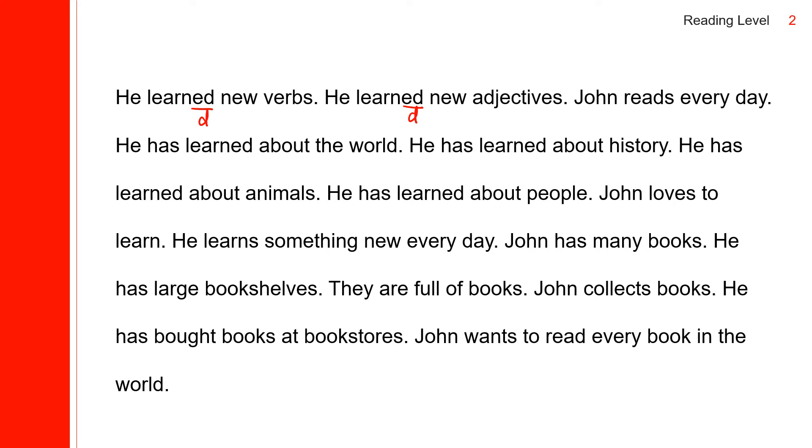John reads every day — present tense. He has learned about the world. He has learned about history. He has learned about animals. He has learned about people. John loves to learn. He learns something new every day.